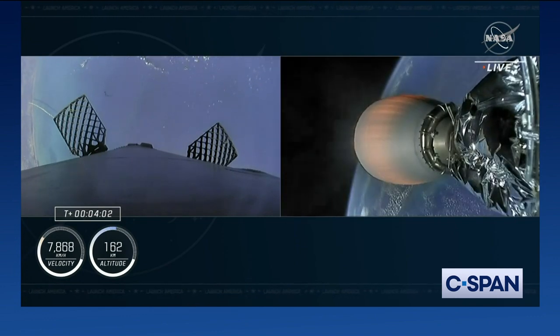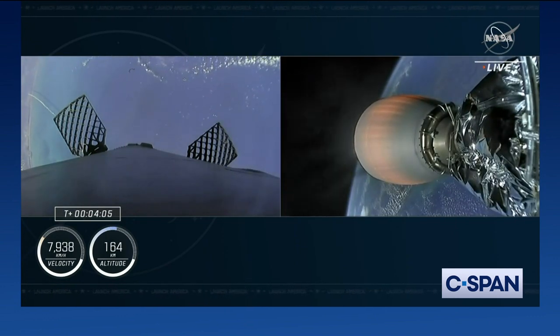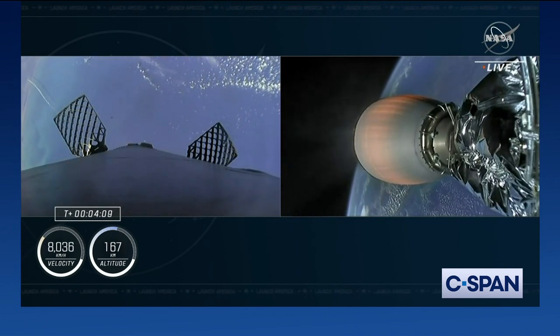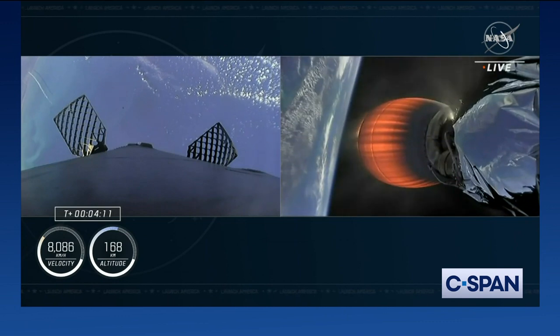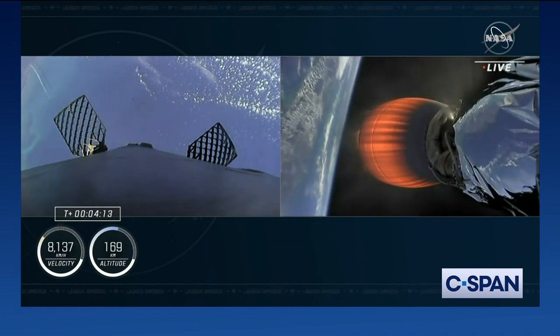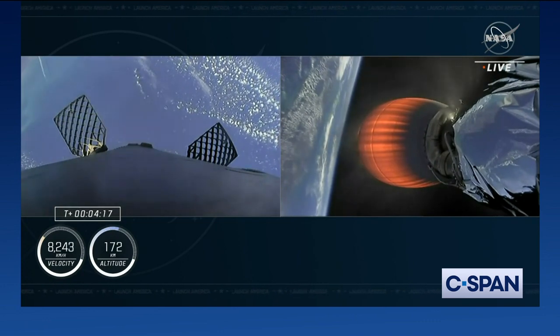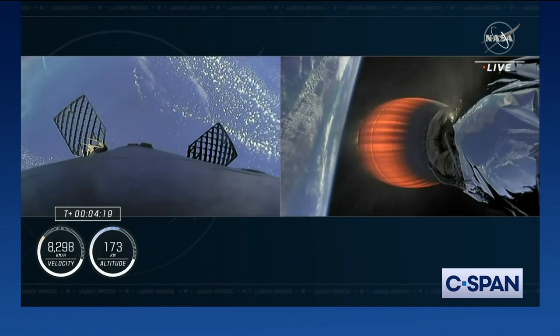Confirmation there from Commander Nicole Mann. You can also see the Space Coast there in the background of the first stage on the left-hand side of your screen. It also looks like you can actually see the thrust plume created by the first stage as it's now rotating just out of screen.